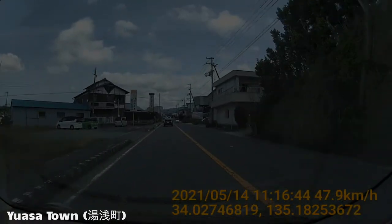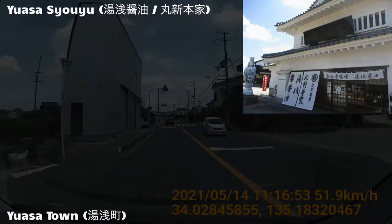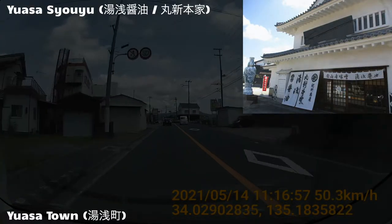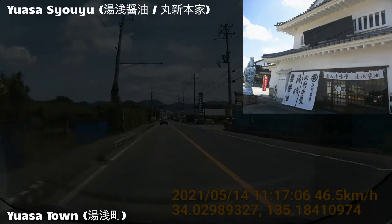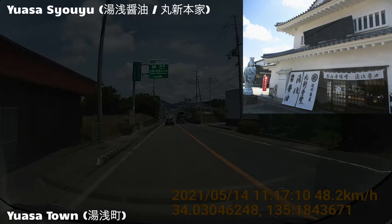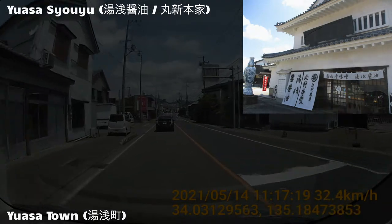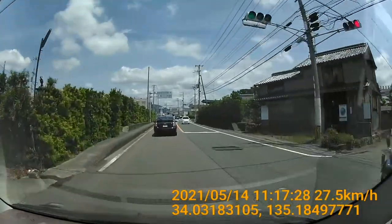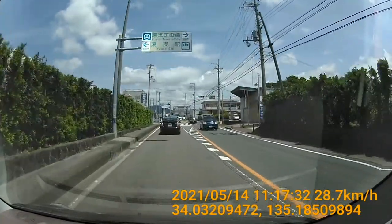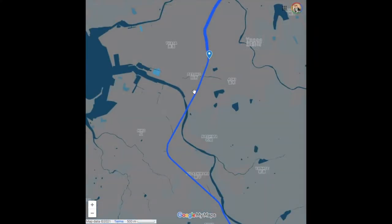In a short while, we'll approach our final place of interest: Yuasa Shoyu. This place has a lot going on, so I'll start talking about it now. Yuasa Shoyu is an ultra-famous soy sauce house in Yuasa. One of their products has been winning the Grand Gold at the Belgian Food Award Monde Selection every year since 2006, while another product also won the same prize for eight consecutive years until 2014. Here we go — Yuasa Shoyu is on your right!